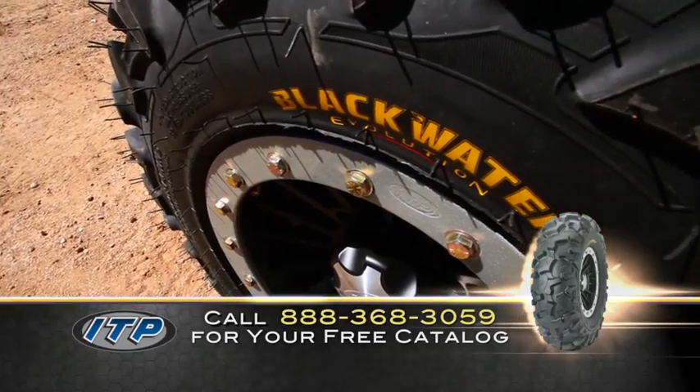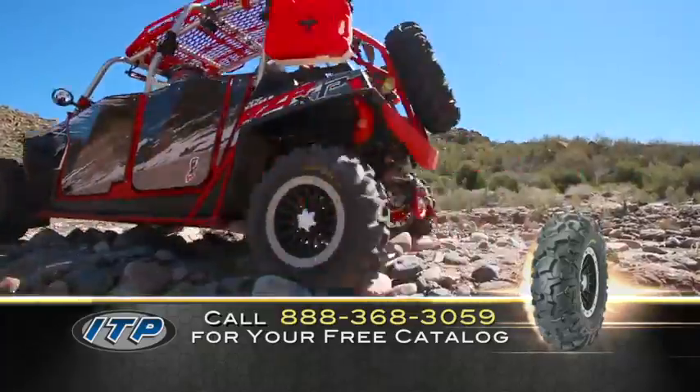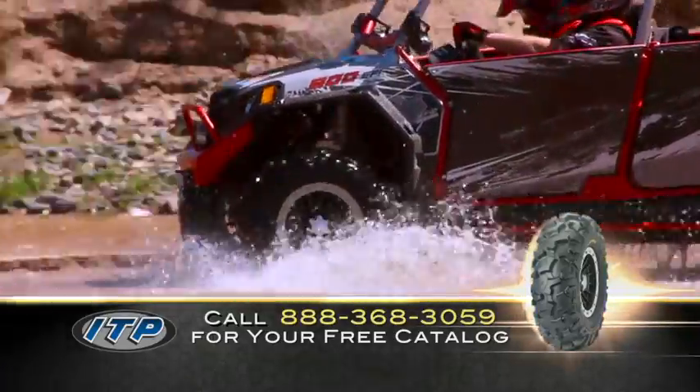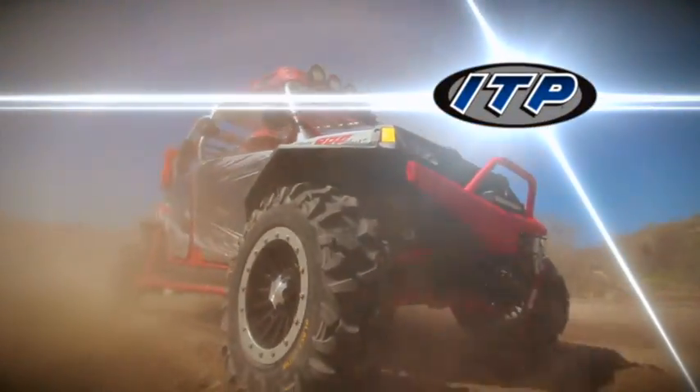Then add a set of rugged Blackwater Evolution tires featuring ITP's puncture-resistant sidewall armor. Together, the combo gives you the protection you need to always get there and back.